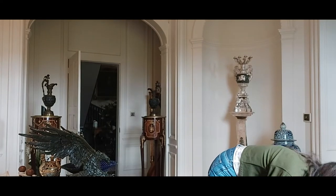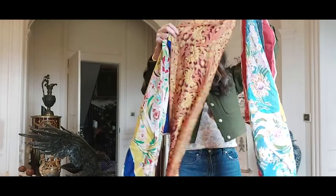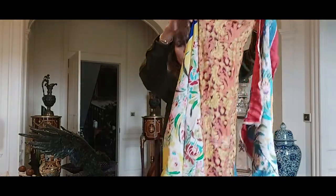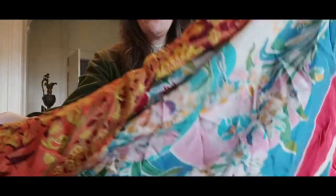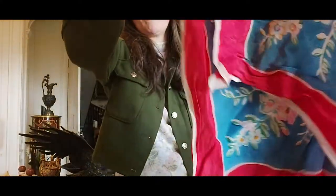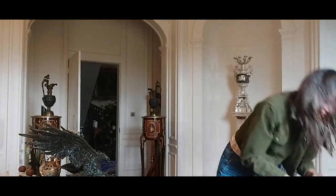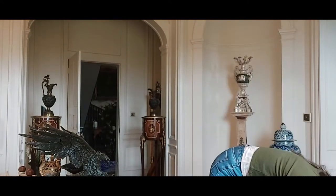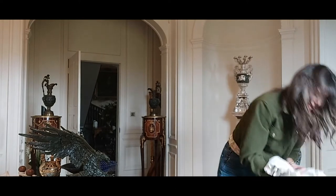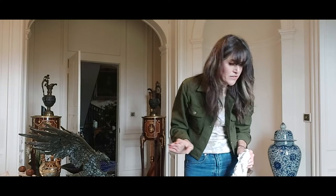I also bought a variety of scarves with fun prints. I'm attracted to all these colours, prints and things — I like vibrant things, fun things, things that make me smile.